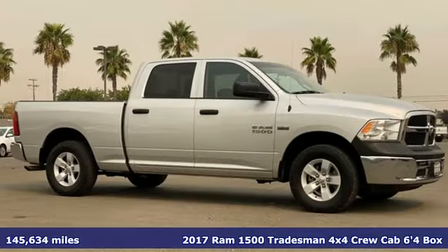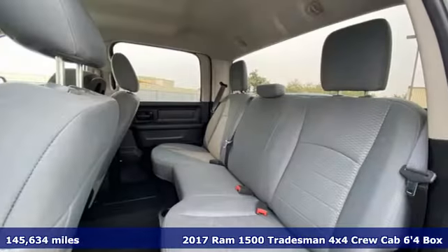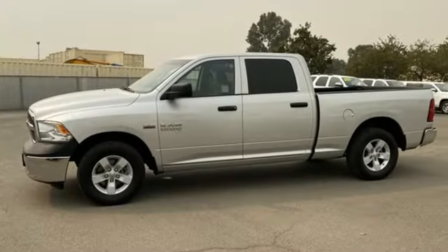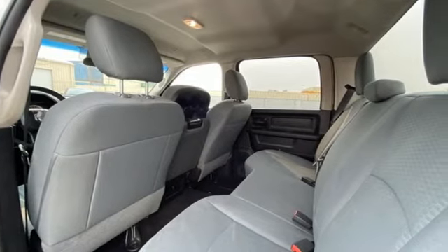It's a 2017 Ram 1500. Work hard and look good doing it. It boasts an impressive list of features, like these: V8 engine, 4-wheel drive, driver selectable mode, trailer hitch receiver, external memory control, wireless phone connectivity.